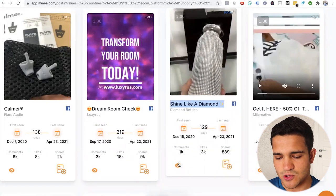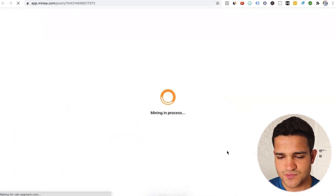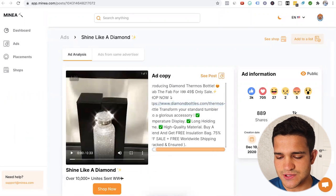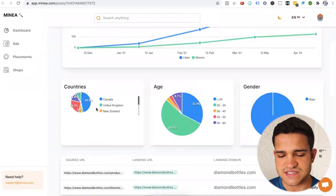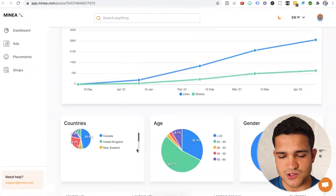This is the Facebook page. To click on the ad, we click here and open link. Then we see the actual ad on Facebook — the link it's going to, creation date, first seen date, last seen date, the actual social proof it has: shares, comments, the link to the shop, how the engagement has grown, the countries it's targeting — Canada, UK, New Zealand — the ages you can target with this particular product, the gender as well, and the source URL and landing URL.